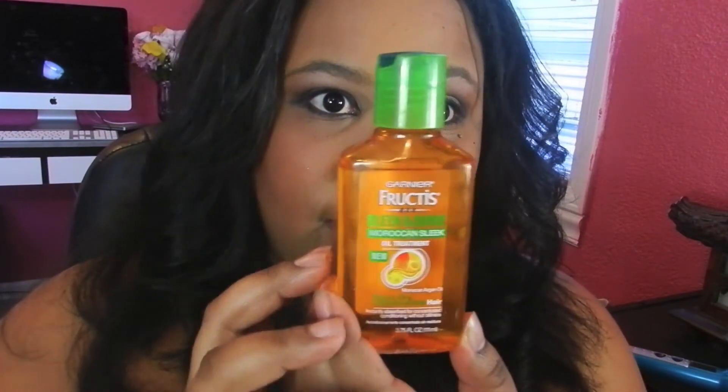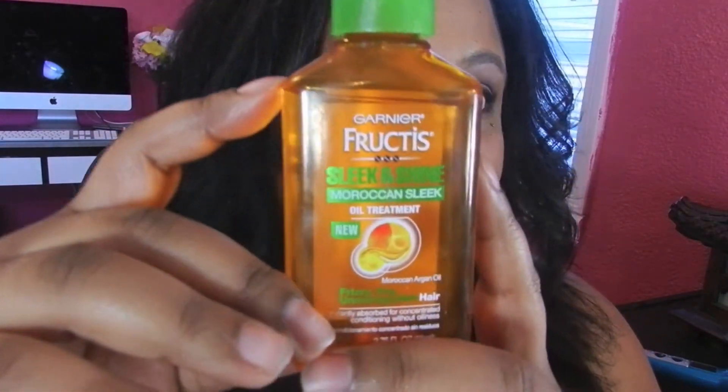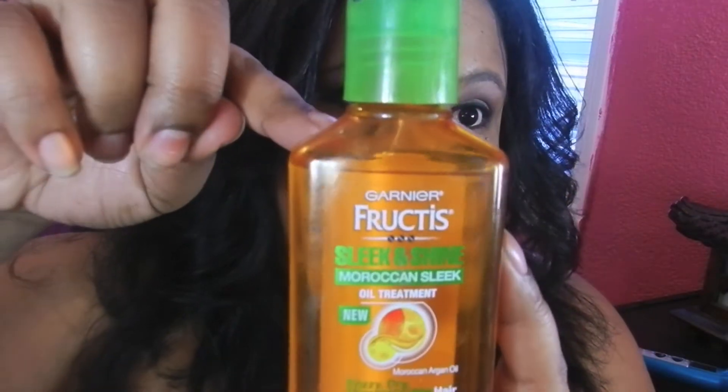Another deep conditioner I use is the Garnier Fructis Moroccan oil treatment. I believe this is about $4 or $5, and you can see I don't use very much — a little goes a long way. I concentrate mostly on my ends since those are the oldest part of your hair, and then I work my way up. I just follow the directions — it's easy as that.